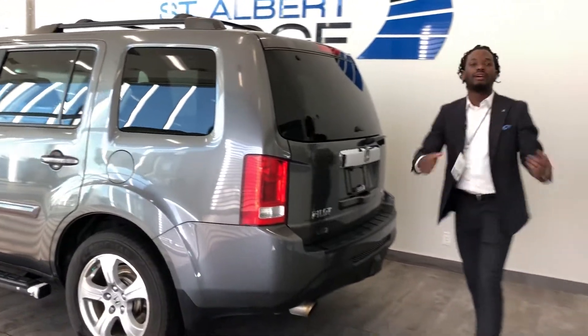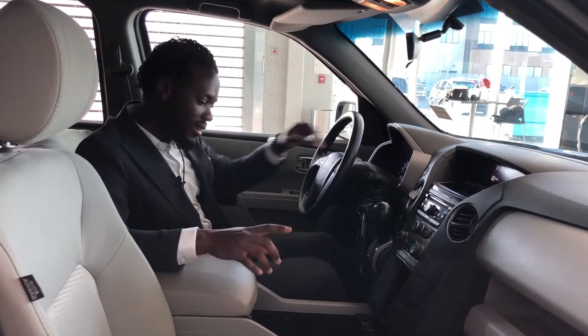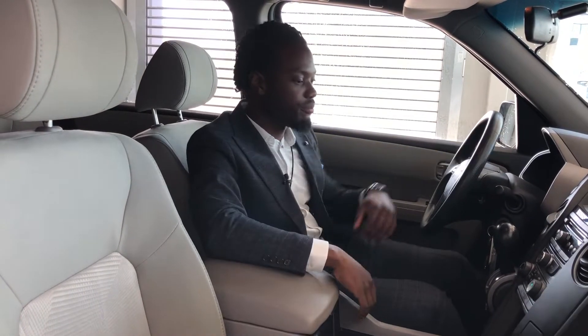Let's hop on in the inside so I can show you the inside. Ralph Joseph here at St. Albert Dodge — just hopped in the inside of this 2012 Honda Pilot LX. You got the premium cloth seats from the front to the middle and all the way to the back, which is pretty neat here.